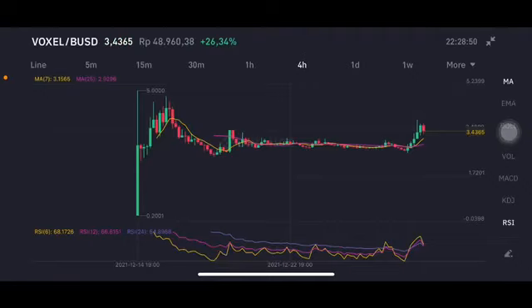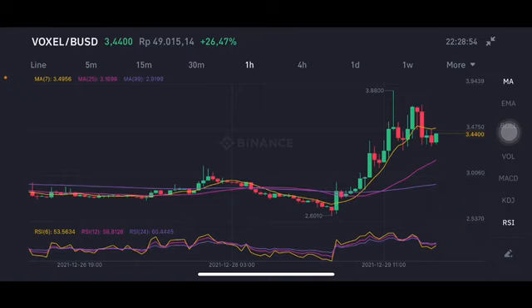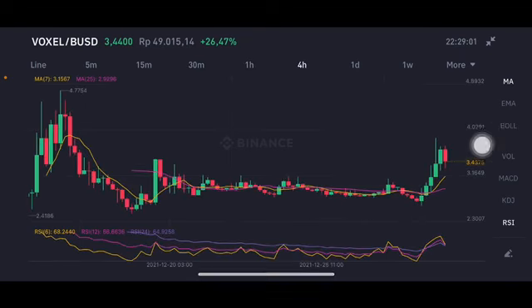Hello everyone, welcome to Cynthia Montana channel. Now I'm going to talk about Fossil price prediction. Before I start, don't forget to like, comment, and subscribe. As you can see here, the four-hour chart is having a really big volume going up.